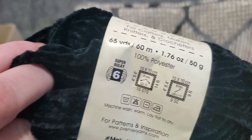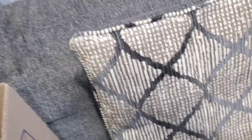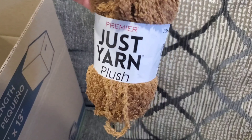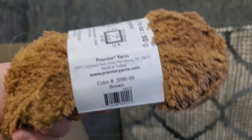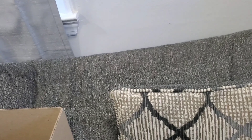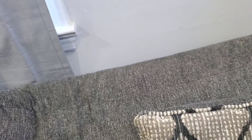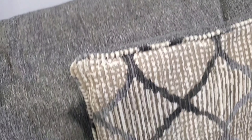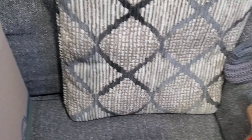Then we have Just Active yarn in the color Neon Green. Just Chanel, which is a bulky weight six in the colorway Black — two of those. A Just Plush yarn in the colorway Brown So Soft. And another Just Plush yarn in Sunflower.